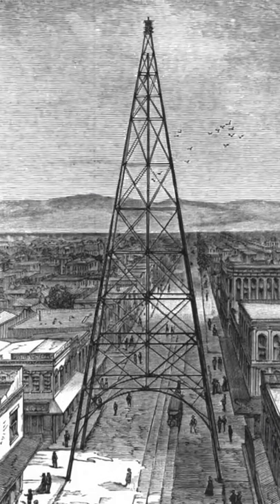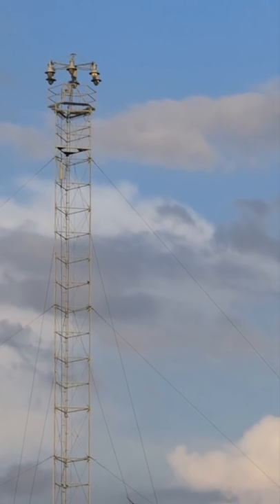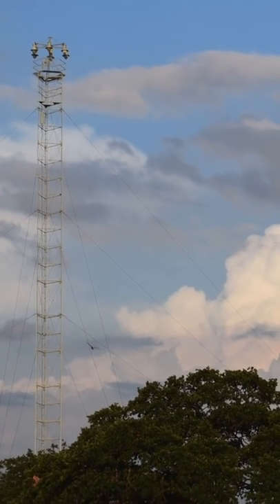But maintenance was expensive and difficult, and cities eventually phased out moon towers in favor of small street lights connected to electrical grids that can collapse at any moment. Today, you can still see some remaining moon towers preserved in cities like Austin.